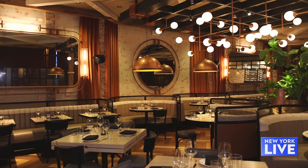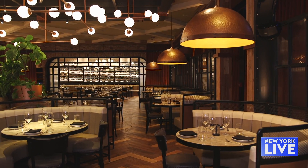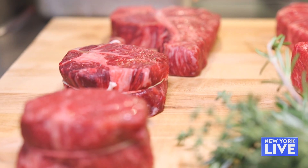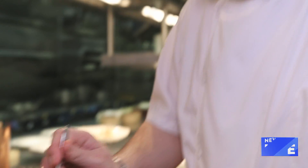Chef, it's nice to see you. Congratulations. You guys opened back in October and everybody loves the Catch brand, but this is the first Catch Steak. What can we find here? You're going to find the same Catch experience — the great food, great service, great vibe. Really focusing on the quality of the cuts and not the size so much. You're going to find a lot of vegan and vegetarian options, and a lot of fish options as well.